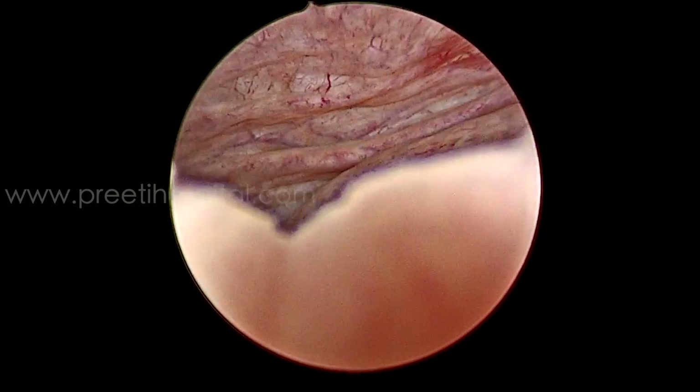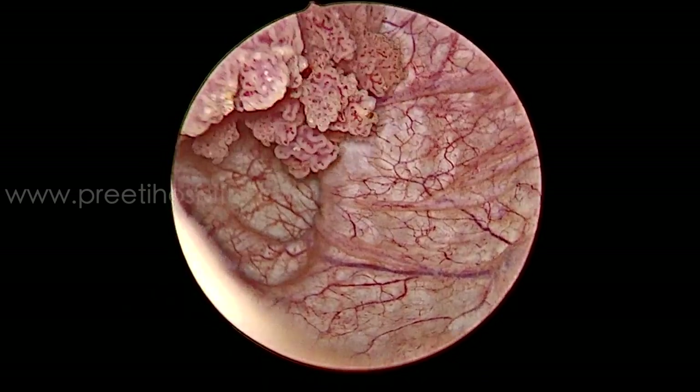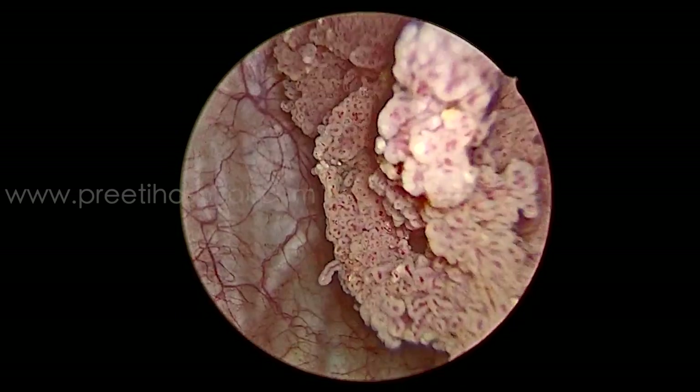The right lateral wall showed around 2.5 centimeter polypoidal growth with a stalk. However, in this case, even with good effort the stalk was not seen.